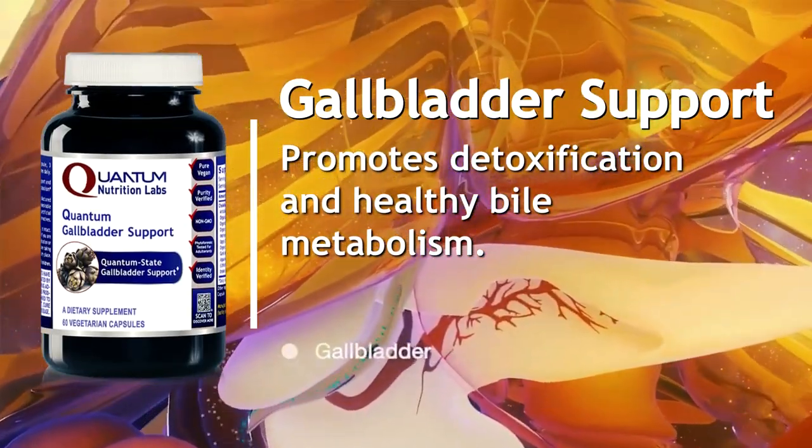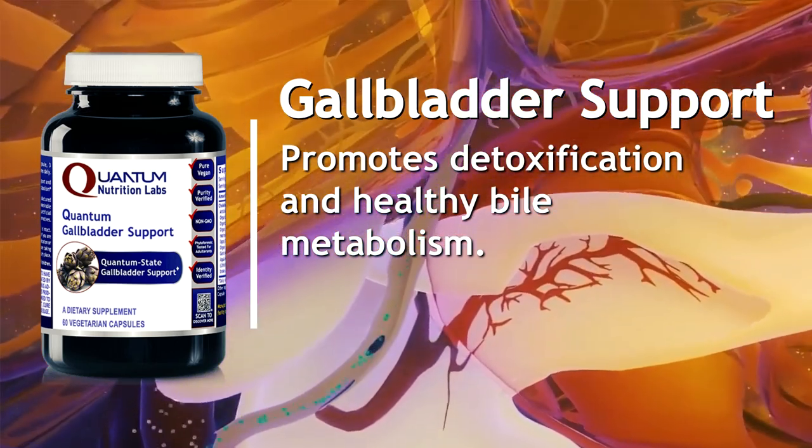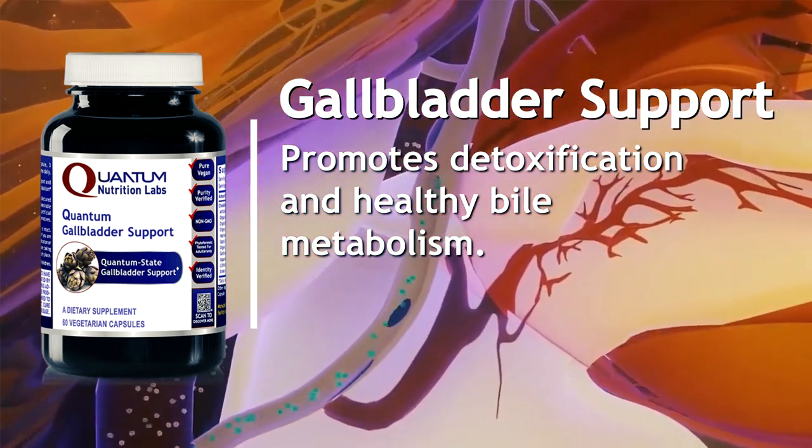Gallbladder support. This unique comprehensive gallbladder formula promotes detoxification and healthy bile metabolism.